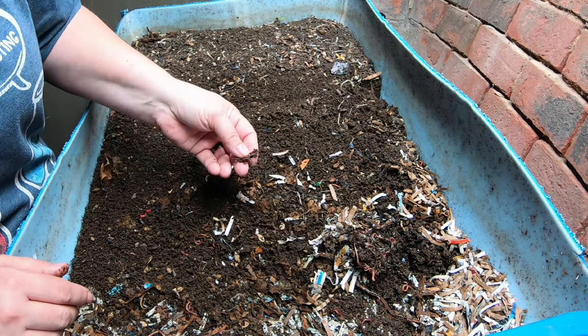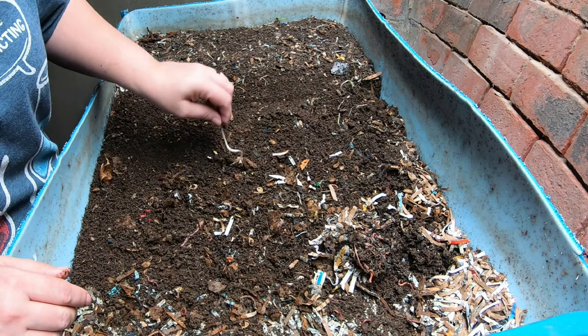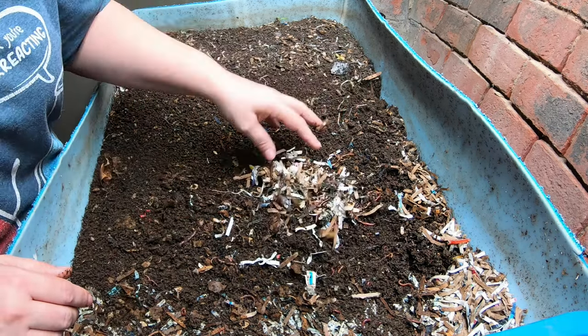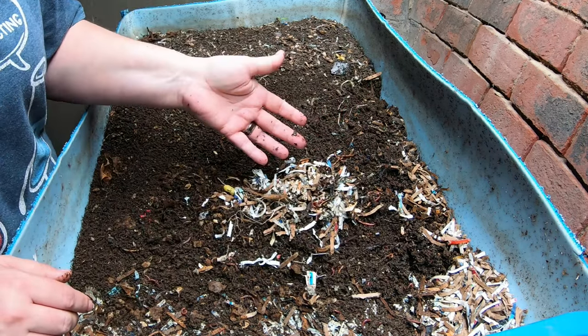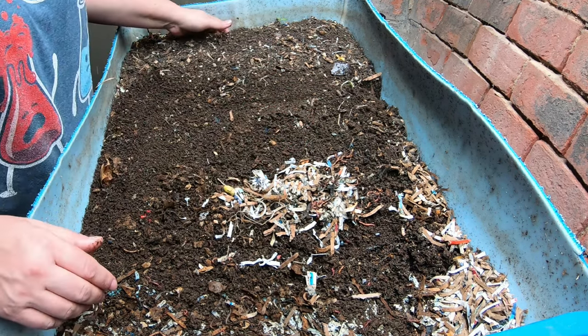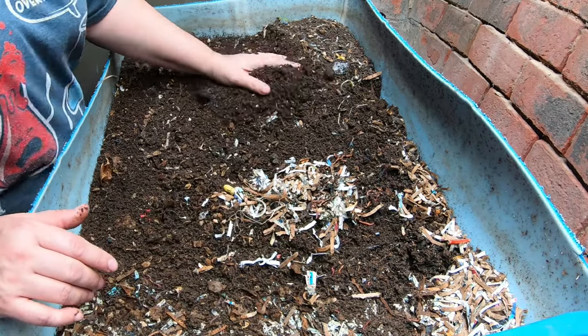Today's topic is going to be the food that we feed the worms. We have a lot of questions. People have problems with foods and they kind of look at it like, do the worms like this food or do they not like the food. And quite honestly, it's not really about like or not like. What it is about is availability.